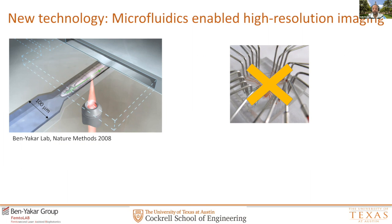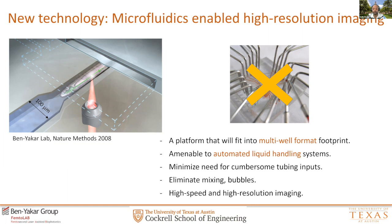Learning from this past, we realized there are many key design requirements to consider when developing new technologies. For example, a technology suitable in a multi-well format with a footprint enabling you to run many populations at one time. It should be amenable to a liquid handling system — formatted in SBS format. It should also come with a miniaturized design without cumbersome tubing inputs. Microfluidics also have issues that need to be figured out, like proper mixing of consumables or liquids, how to avoid bubbles, while still maintaining high speed and high resolution imaging.